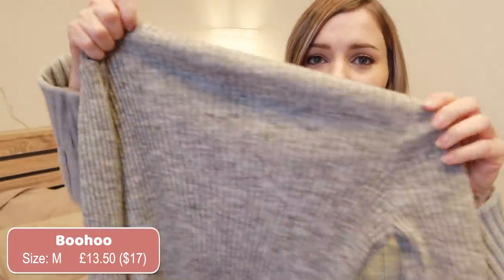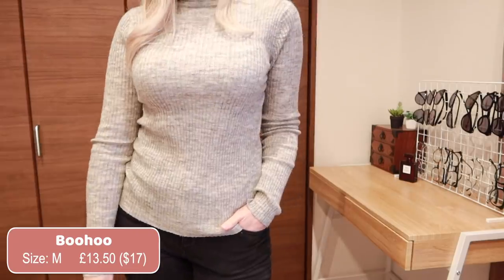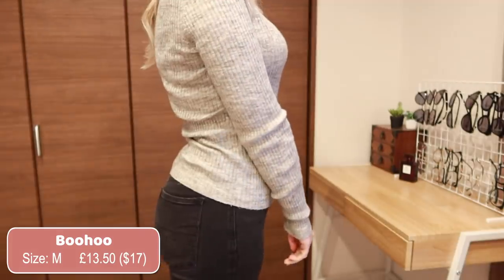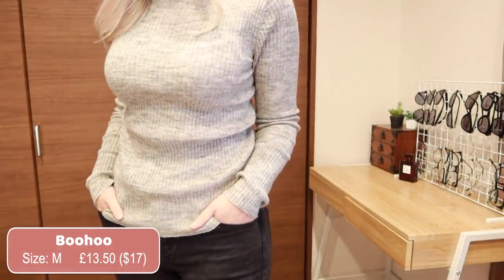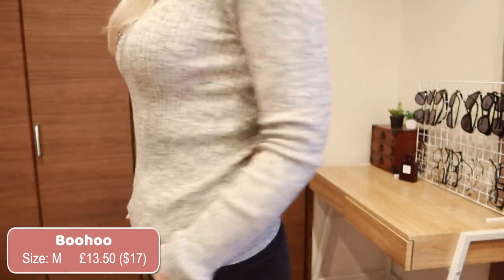My next grey sweater that you guys have seen in a lot of my videos is this tight turtleneck. This is definitely a form-fitting sweater — it's extremely tight on me. If you're looking for a nice form-fitting sweater I do really like the look of this one, but it's a little itchy, so if you think that's going to really bother you then maybe skip this one, but I do like the look of it.